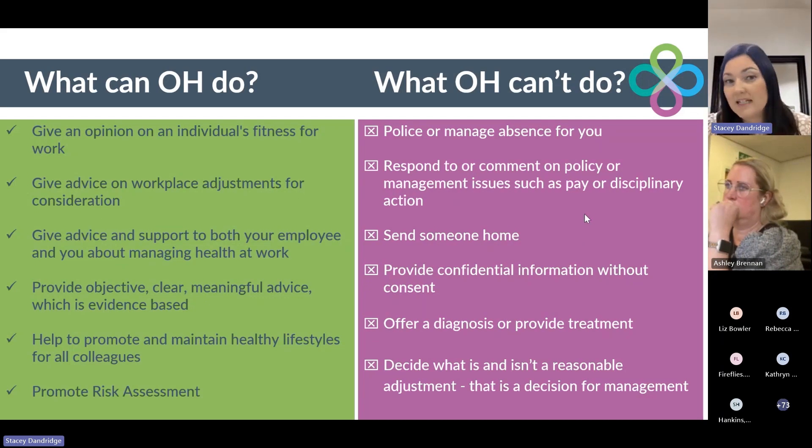So what we can't do: we're not there to police or manage the absence for you. We're not able to respond or comment on any policy or management issues, such as pay or disciplinary action. We can't send anybody home — ultimately that's a management decision — and we will not provide any confidential information without consent. We're not able to offer a diagnosis or provide any treatment plans. We can support with treatment pathways, but we're not there to diagnose a condition initially; it's an advisory service. And we can't decide what is and isn't a reasonable adjustment — ultimately that's a decision for management.